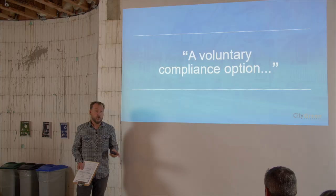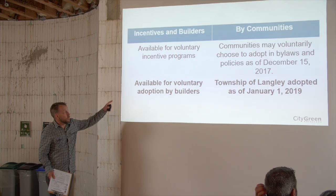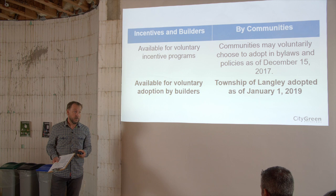The Step Code is also a voluntary compliance option. In any given community, you can build to whichever step you or your client wants. No local government in the near term is going to require Step 5 or even Step 4, but builders are already building to those levels, so we know it's doable. There are incentives available in many communities for voluntarily building to higher levels. Not all communities are adopting the Step Code yet — they can voluntarily decide to adopt it, and when they do, it becomes mandatory for builders.